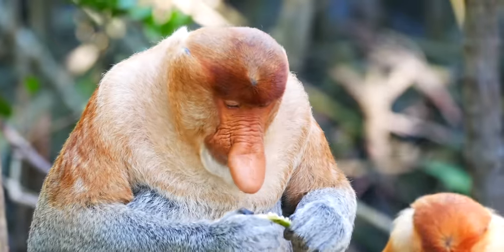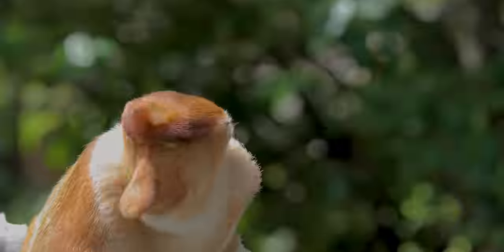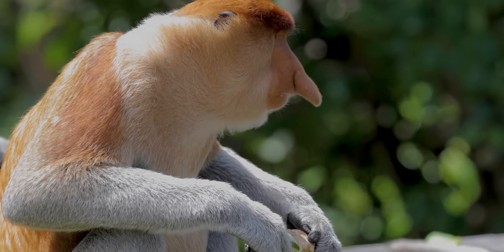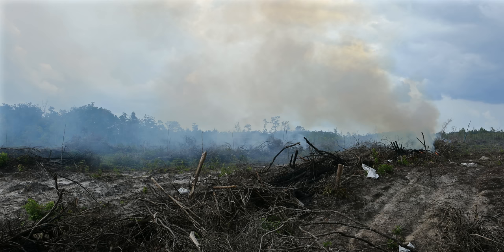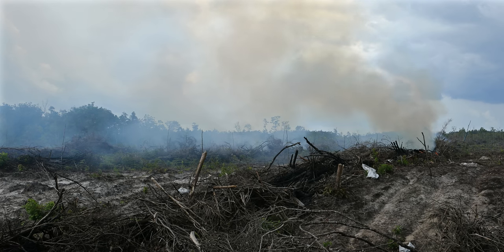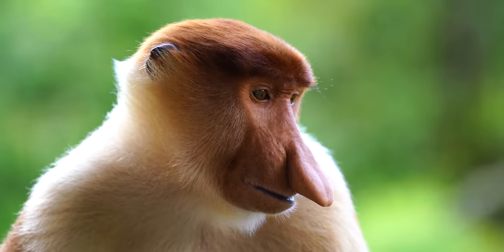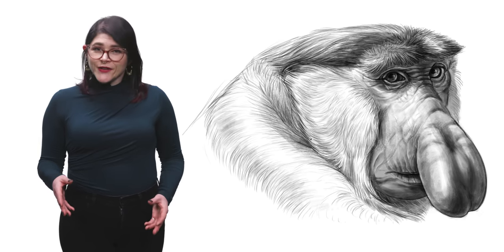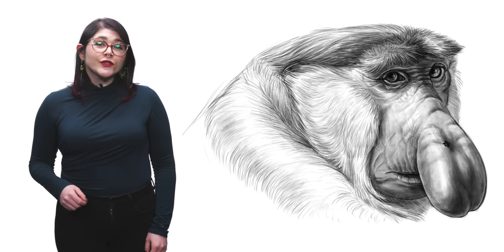Proboscis monkeys live between 15 and 20 years. They are listed as an endangered species, and their dwindling numbers aren't because of crocodiles — it's because of humans. Their habitat is being destroyed by deforestation, mainly due to logging and clearing land for palm oil plantations. The monkeys are also targeted by hunters as they're considered a local delicacy. But in recent years, their capture and killing was made illegal, and conservation laws have been written to help protect these big-nosed beauties.